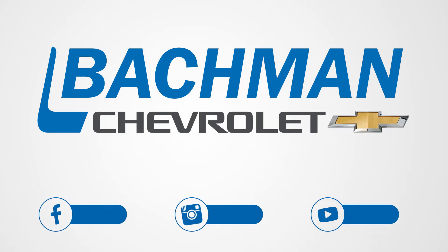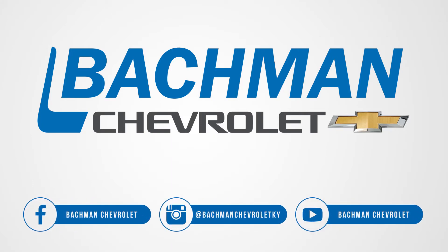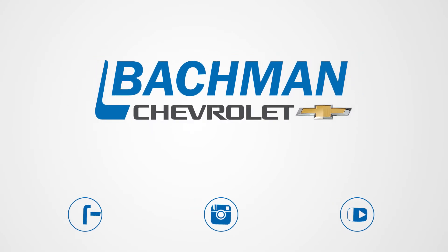Thanks for watching. If you found this video helpful, hit the thumbs up button, leave us a comment below, and don't forget to subscribe for more news, demos, and how-tos on the 2017 Chevy Bolt and all other Chevy vehicles.